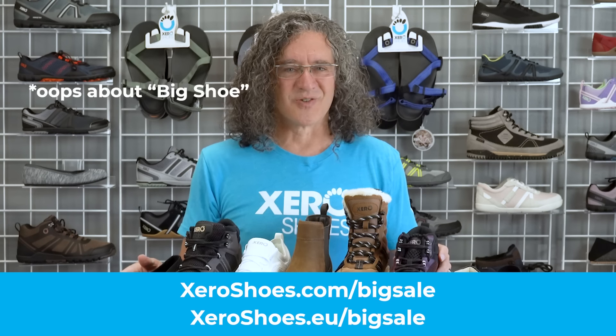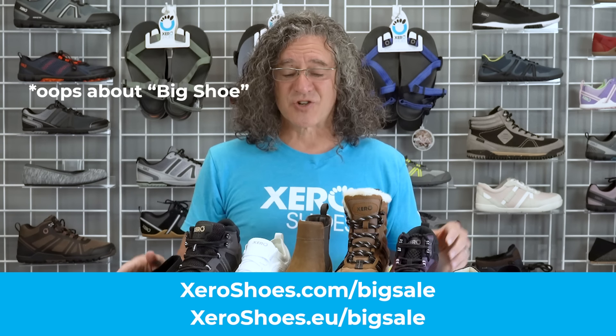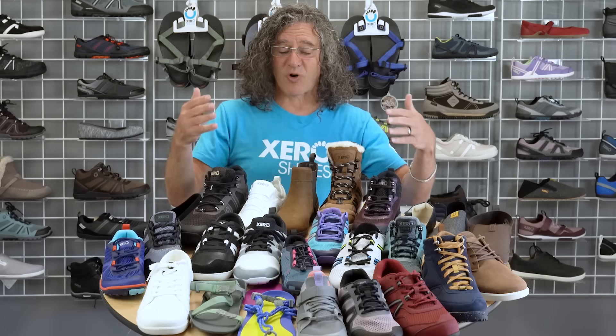Go to zeroshoes.com/bigsale or zeroshoes.eu/bigsale to save up to 70% before these sell out. We can't wait to see what happens when you discover and feel what you've been missing: natural comfort, performance, and health. Go out in your new Xero Shoes and live life feet first.